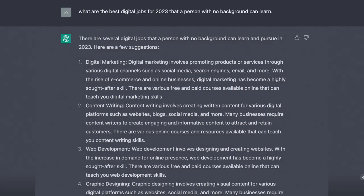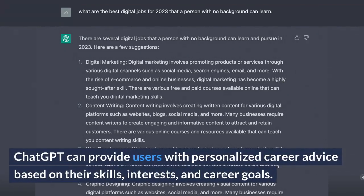Career Advice. ChatGPT can provide users with personalized career advice based on their skills, interests, and career goals.